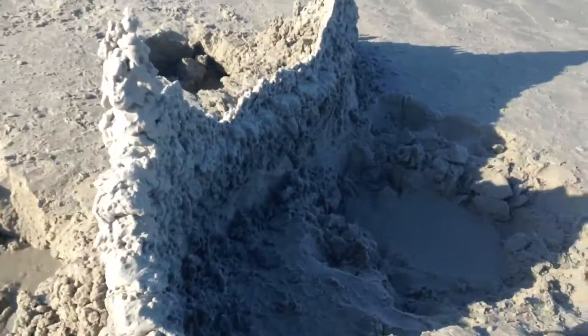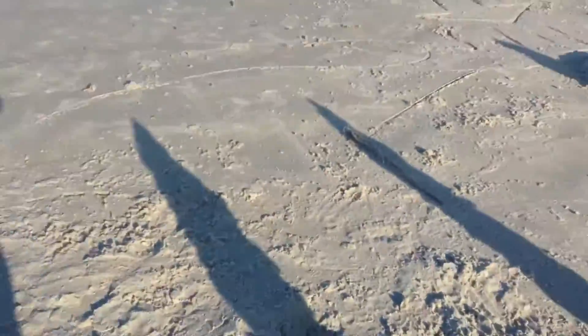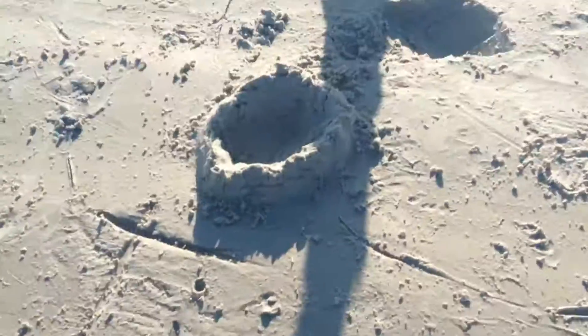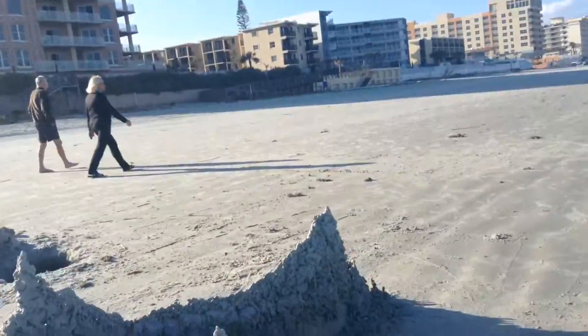There's a bunch of more towers and another wall. And then we had the tips. It was nothing in there.